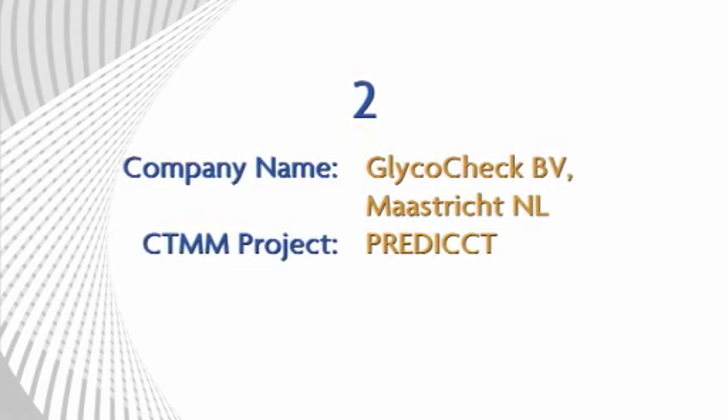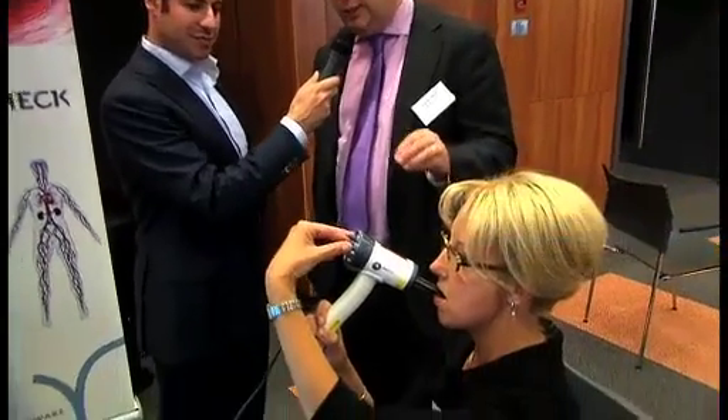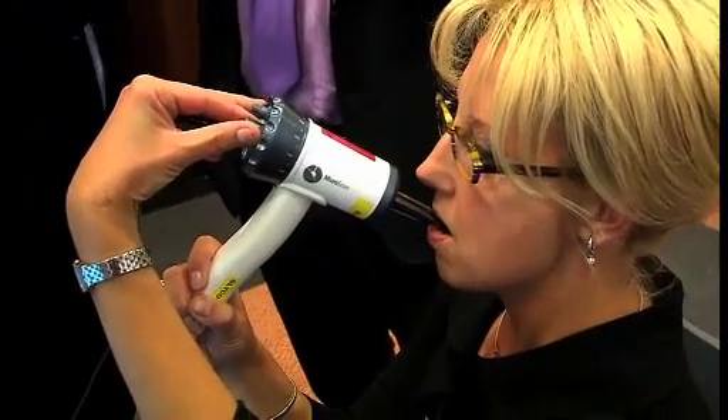GlycoCheck is another CTMM partner, part of the PREDICT project, and active in the field of cardiovascular diseases. Here, a colleague is measuring sublingually — looking into the small microvascular structures under the tongue. What you see is red blood cells flowing through the capillaries. From these flows, we compute the resistance — basically the perfused boundary region, as we call it — which is a parameter for vascular health. This is a non-invasive, real-time measurement of your vascular health, and you will be able to have an exact value within two minutes.